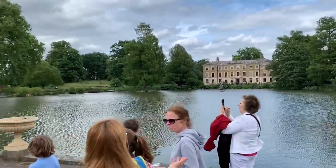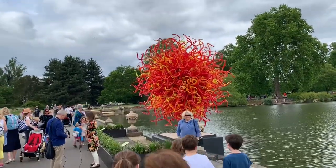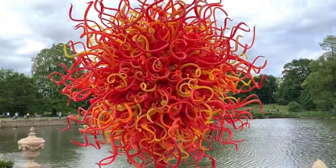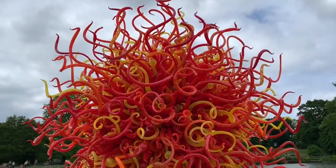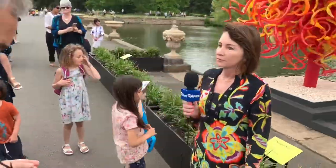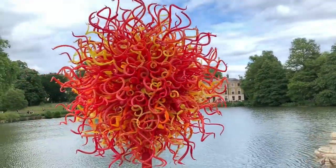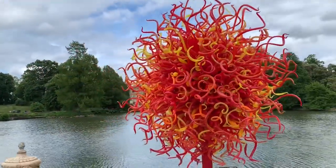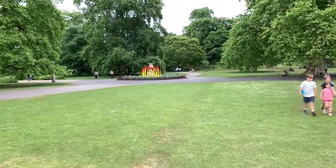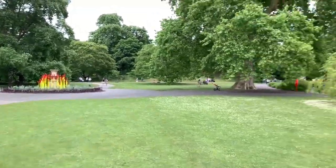Alright everybody, this is still Kew Gardens and look, another one of these little weird things. And the news team is here. Here's another one - the news crews were there. We've got the other one and this one's by itself, but it's really pretty. The whole place is gorgeous.